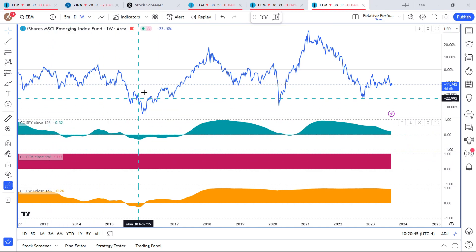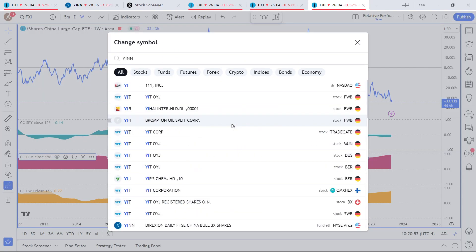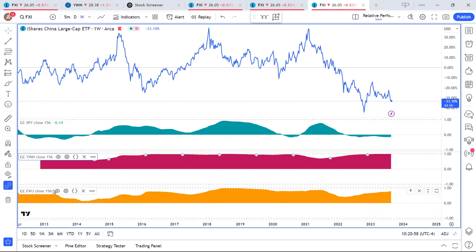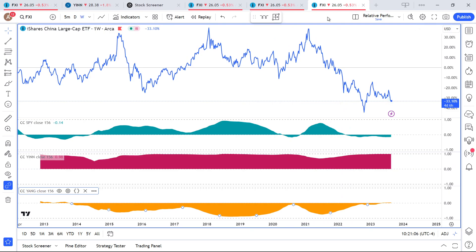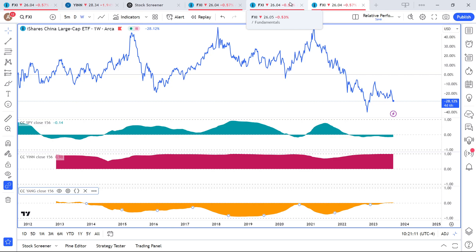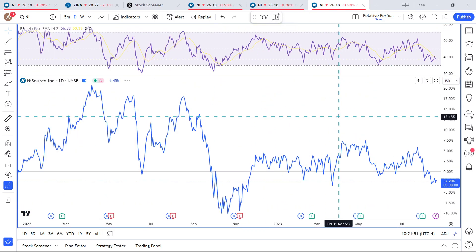Let's quickly look at the correlation between FXI and the leveraged ETFs. You have the YINN, which is 3x bullish leveraged, and then you have the YANG, which is the bear side. Having these 3x leveraged ETFs makes this a very tradable market. Long-term, there's a 98% positive correlation with YINN. YANG is only at 2% long-term, but on the dailies YINN is 98% and YANG is minus 90%. So even short-term, YANG works — it's a decent way to go short China without actually going short.